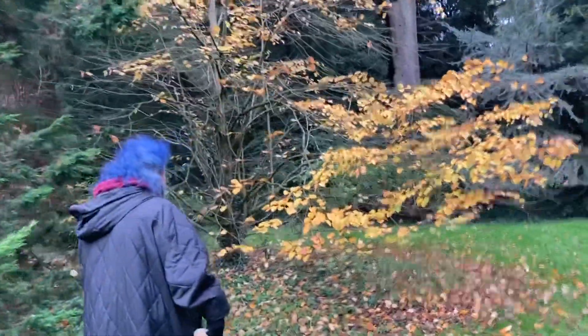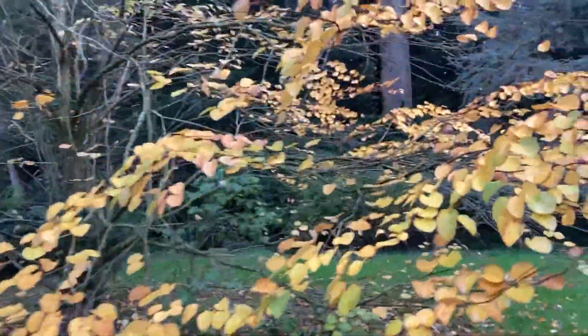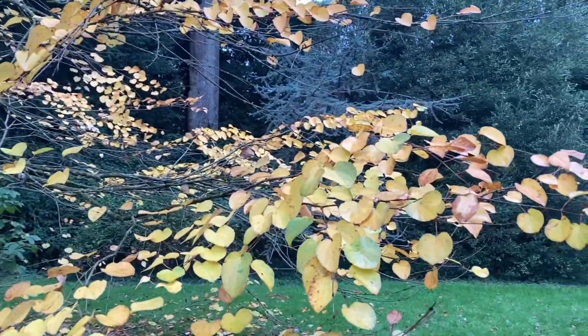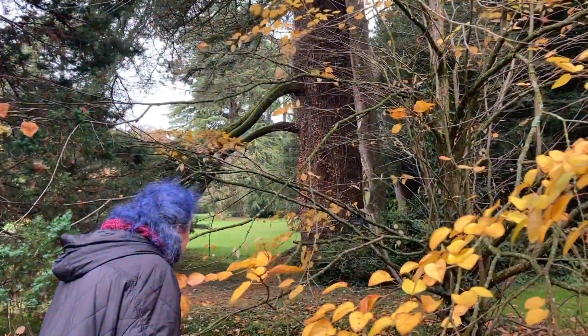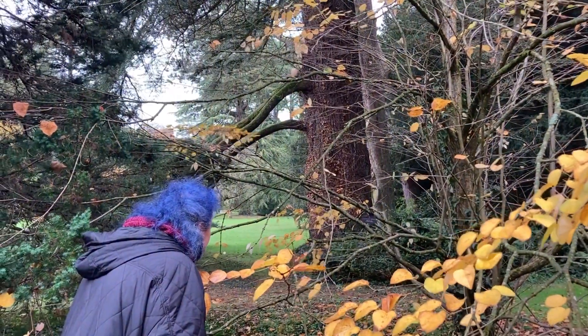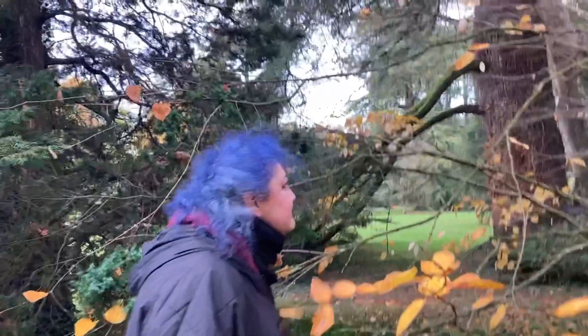I've just seen this beautiful little tree over here with these lovely little golden heart-shaped leaves — really, really pretty. I've got to see what it is. It is a Sendrophilum Japaneseium, whatever that is. It's very pretty.